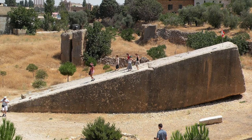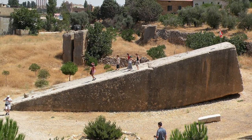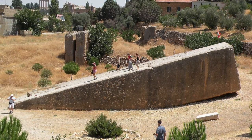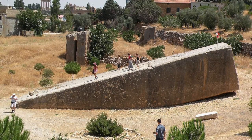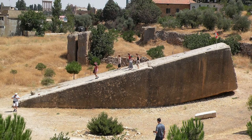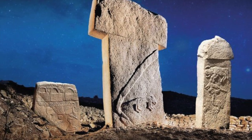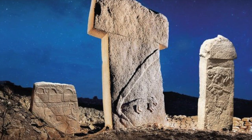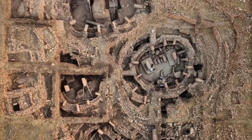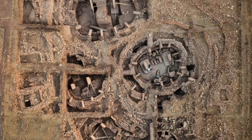One argument I used in my last video is geological weathering. Many people commented that the Stone of the Pregnant Woman and the second large stone in the quarry were both covered until very recently and were therefore less exposed than the Great Sphinx of Egypt, making that a bad comparison when looking at erosion rates and weathering. They also point to Gobekli Tepe as proof that limestone 11,000 years old, if covered up, can still be preserved with incredible detail. These are good arguments, and I appreciate people challenging my video, but I have a few points to make.